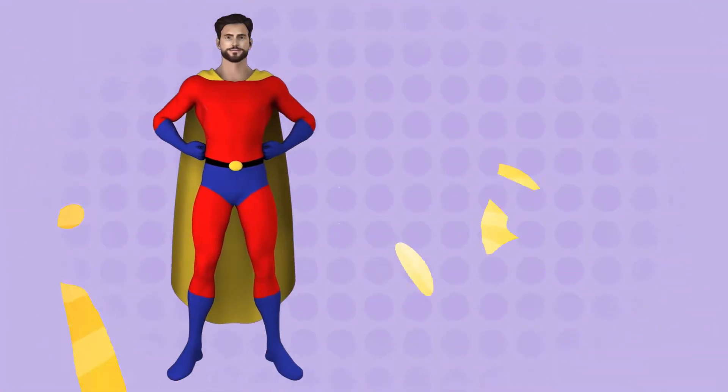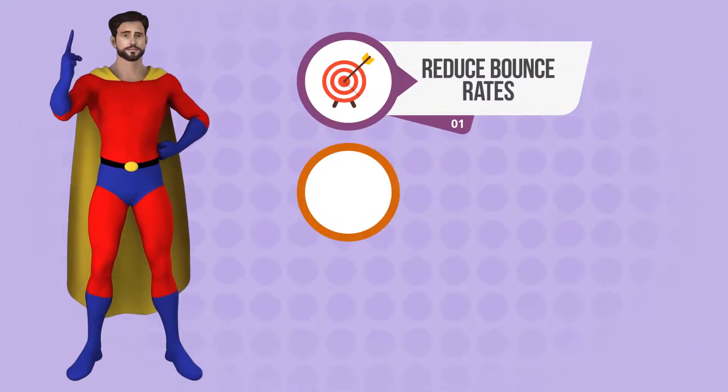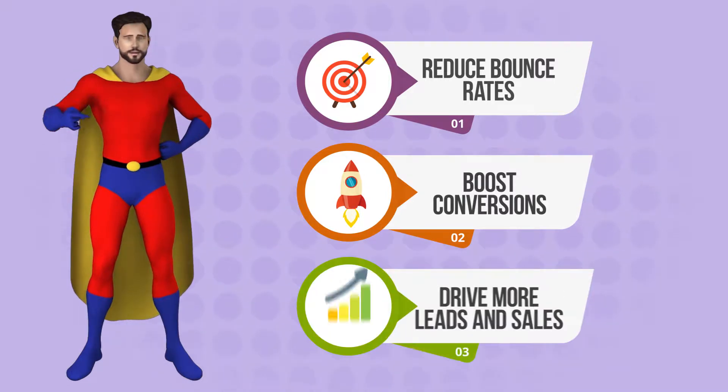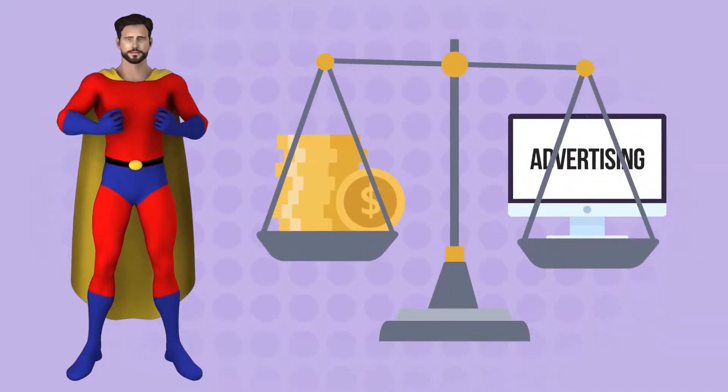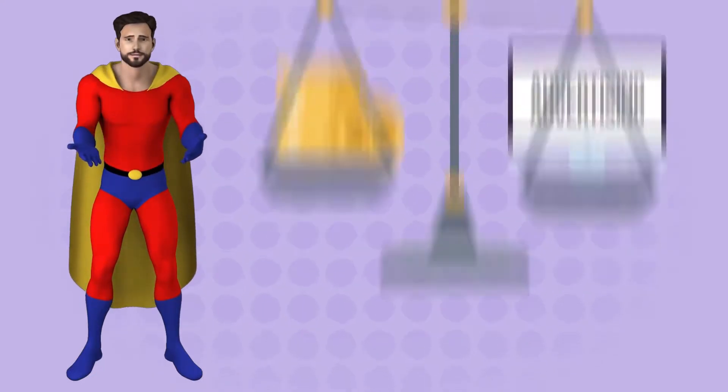Hey, wait just a minute. What if you can reduce bounce rates, boost conversions, and drive more leads and sales on your websites without having to shell out big bucks on advertising?